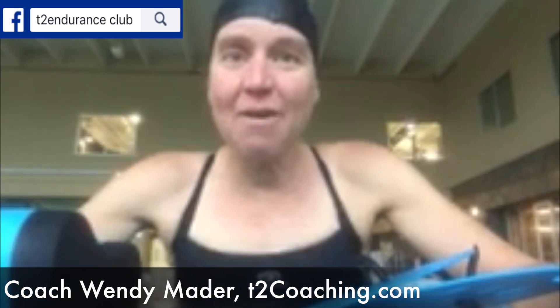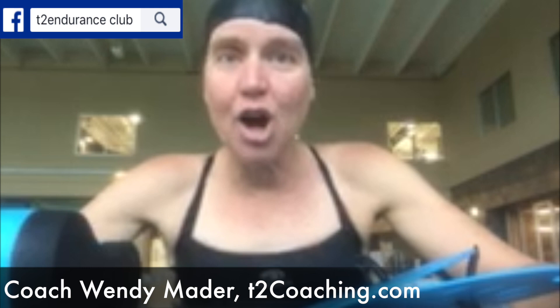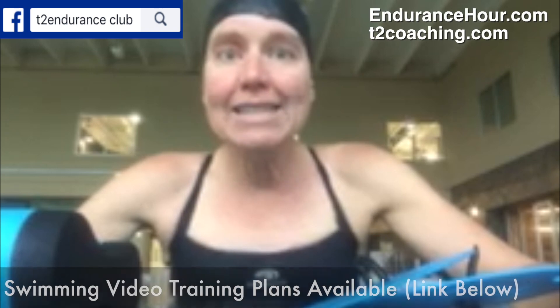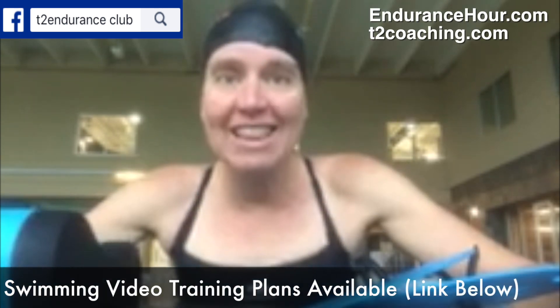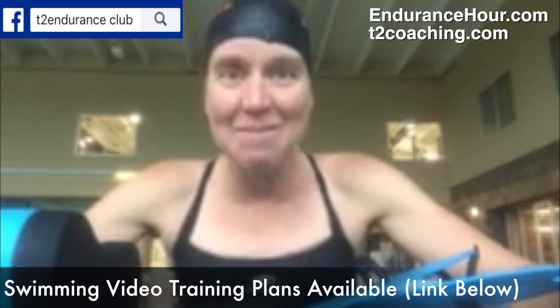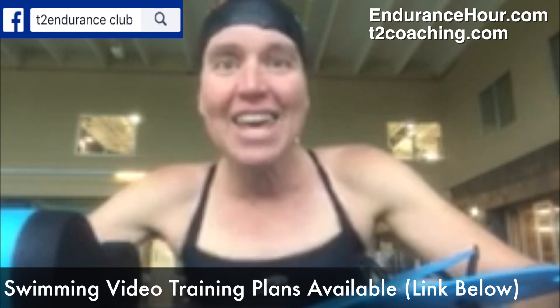Hey everyone, today's swim workout of the day was taken from my 'Swimming Made Easy' program with over 101 swim workouts. You should check it out on my website t2coaching.com. What I did was a modified pyramid — I love pyramids and ladders, and I probably have over 30 pyramid and ladder workouts in my new program.